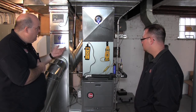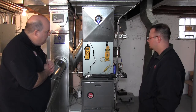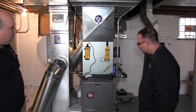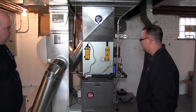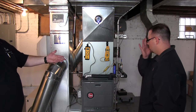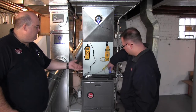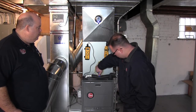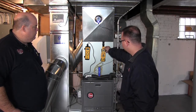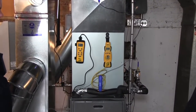We're already at over 101 degrees on the air temperature, still climbing. The water temperature is set at 140 and currently reading just shy of 136, about four degrees off. There's going to be a little loss to the pipe, so we'll let it run for a bit — it might creep up. Let's take a measurement of the return; it's down to about 112.